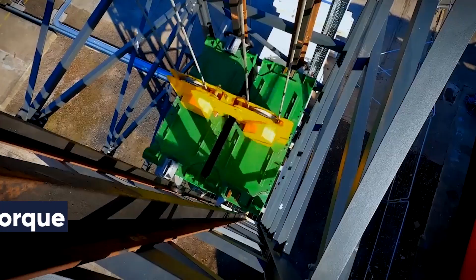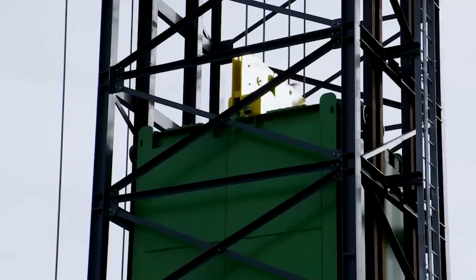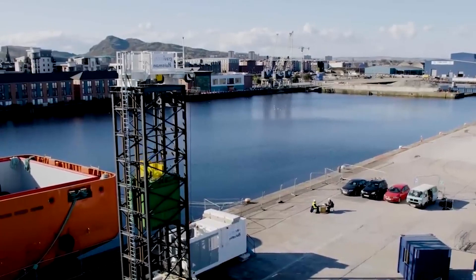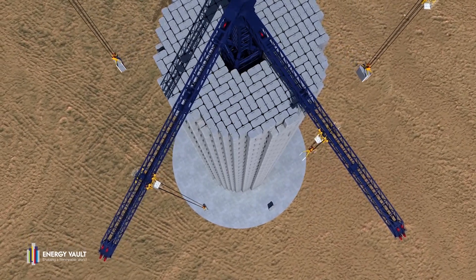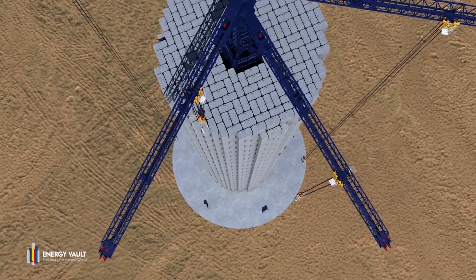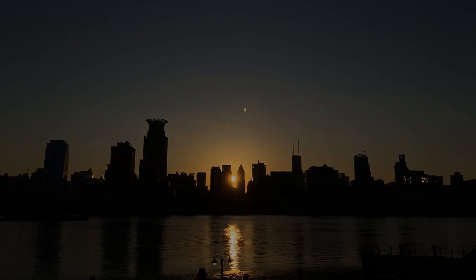A tremendous amount of torque is produced by the sheer weight and gradual descent of a gravity battery, which enables the device to deliver its full power nearly instantly. Due to its ability to smooth out second-by-second variations, the technology is especially good at preserving grid balance, which lowers the possibility of major infrastructure damage and blackouts.